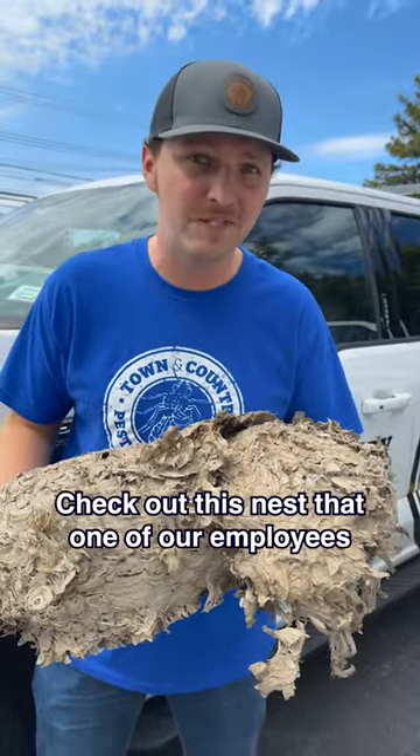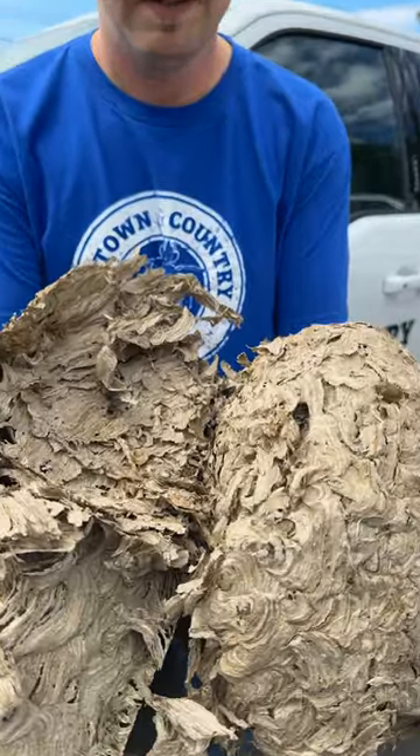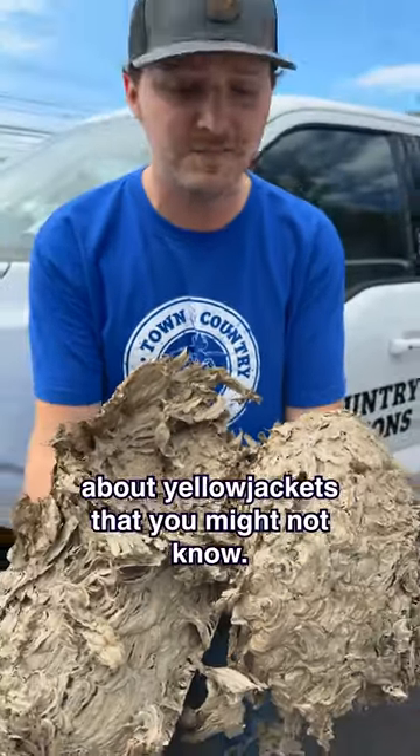Check out this nest that one of our employees found inside their house. Here are some facts about Yellow Jackets that you might not know.